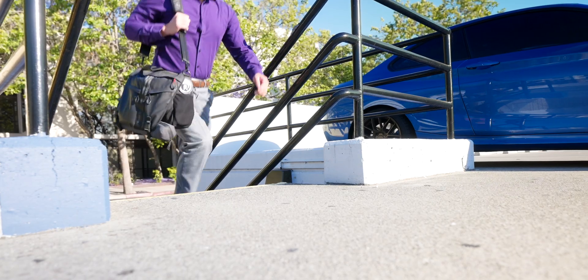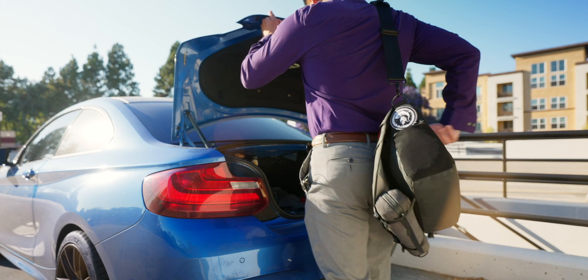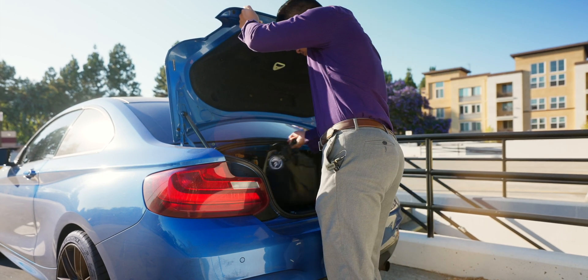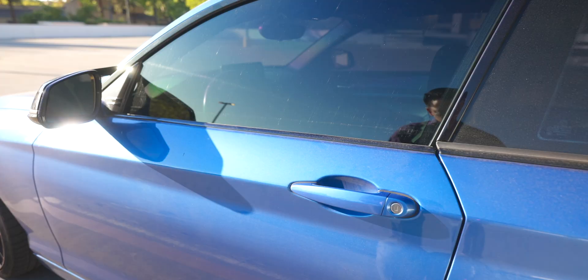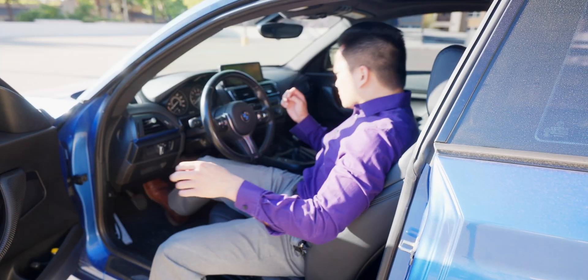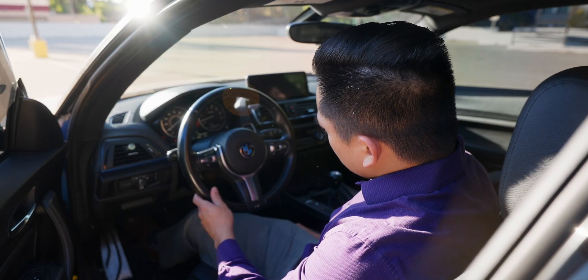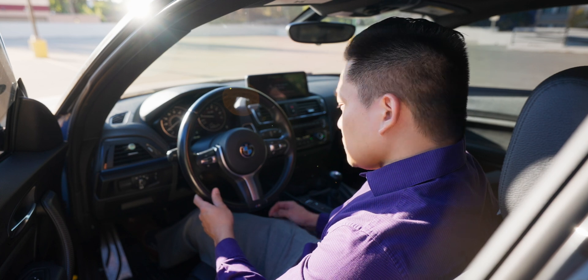We've all had one of those long days at work where all you want to do is grab something quick to eat and go home. So you load up the car, jump in, fire it up — except one of the warning lights doesn't turn off.